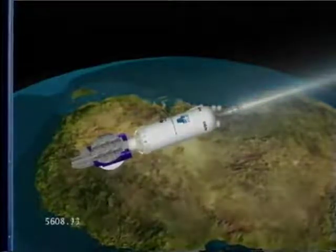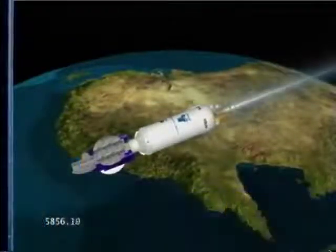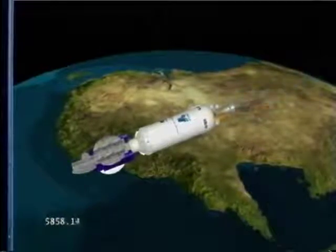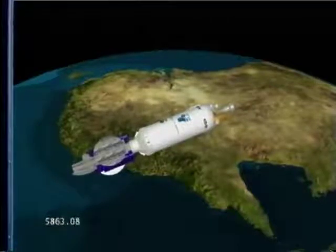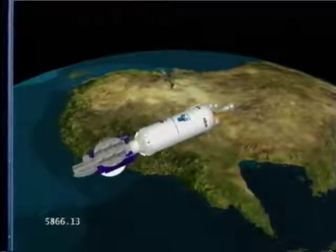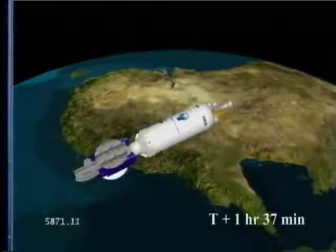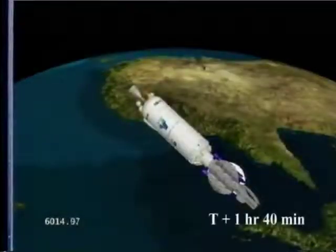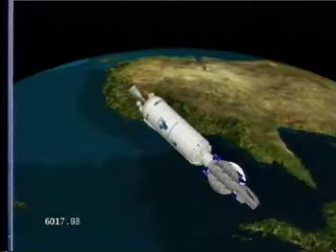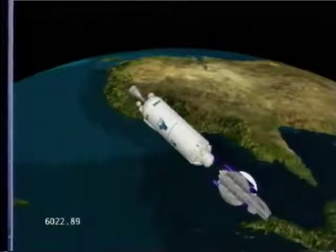10 seconds to MECO 2. We have cutoff — within one second of our expected time, everything looks good. We have 4S engines on, right as expected. We've begun to reorient to our spacecraft separation attitude. We're now in a 2-minute 49-second coast duration for spacecraft separation. We've begun our spin-up in preparation for spacecraft separation. We have spacecraft separation; both break wires indicate a good separation.